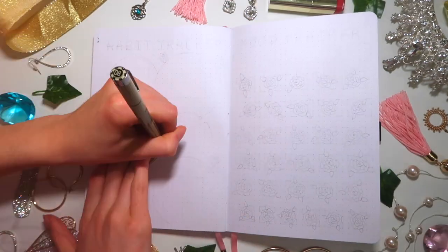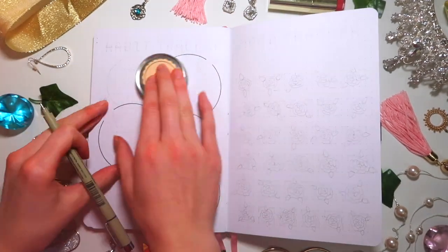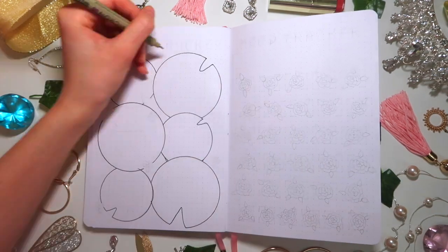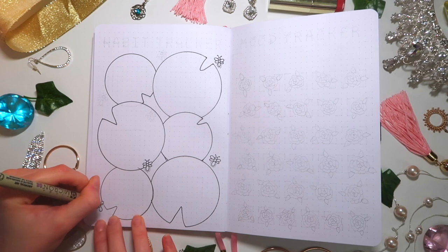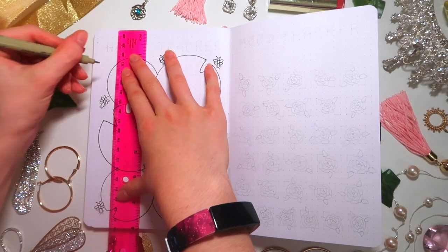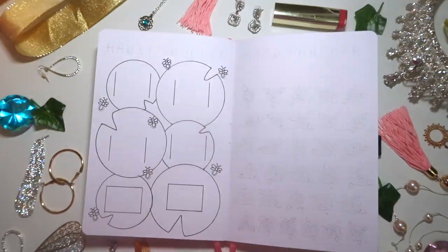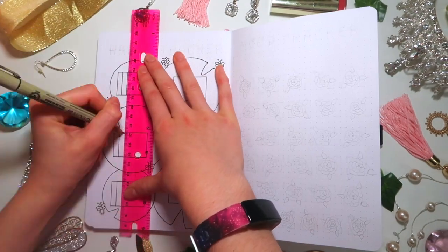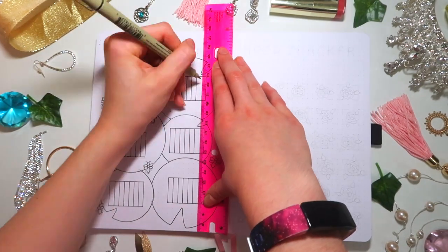The next spreads are the habit tracker and mood tracker. Sketching everything out first makes it go a lot smoother because there's so much trial and error. The habit tracker is inspired by The Princess and the Frog — there are little lily pads for each habit I'm tracking, a bunch of little fireflies, and the calendar grids inside the lily pads. This month I used a big box for the calendars rather than a specifically shaped grid, which makes it easier for people buying the blank spreads on my Etsy shop.